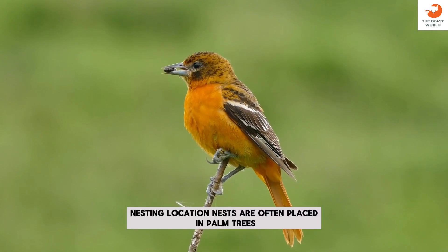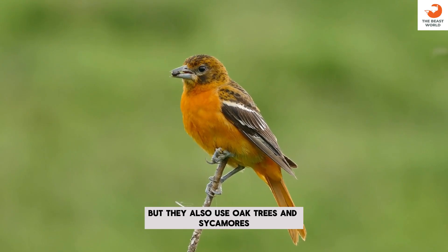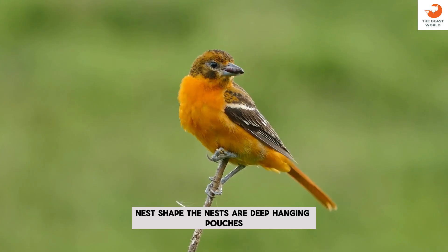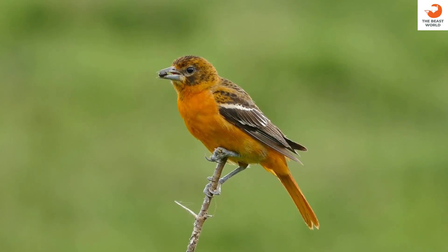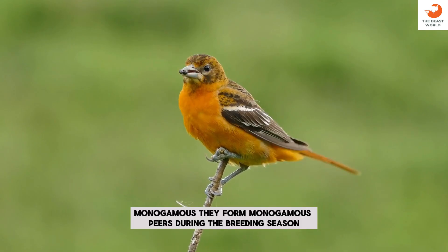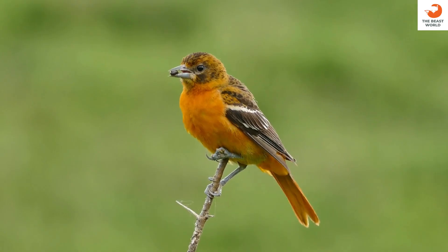Nesting location: nests are often placed in palm trees, but they also use oak trees and sycamores. Nest shape: the nests are deep, hanging pouches, providing safety from predators. Monogamous: they form monogamous pairs during the breeding season.